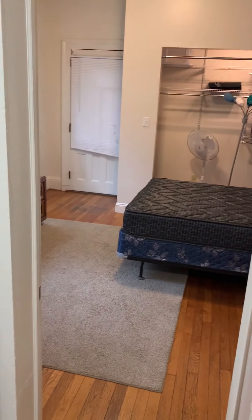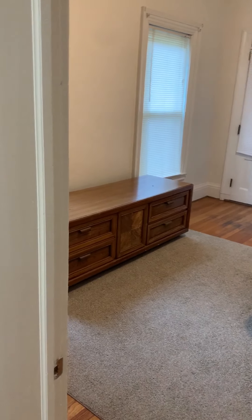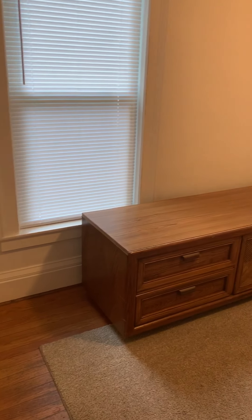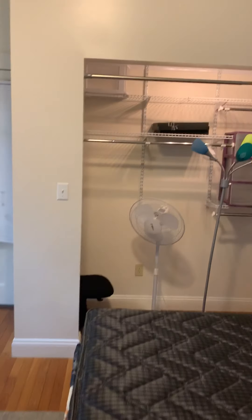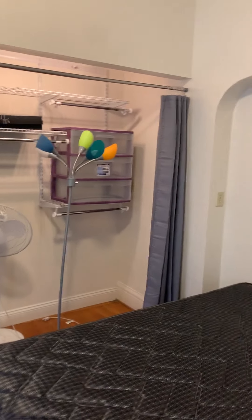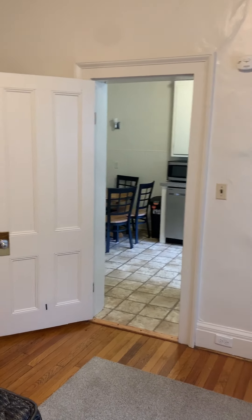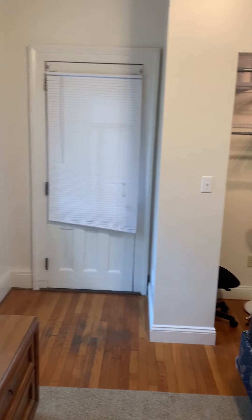If we keep walking, we have bedroom one right outside of the kitchen area. Bedroom one comes with the dresser, mattress, as well as the big closet over here. It's right outside of the kitchen area and also has the door to the front porch.